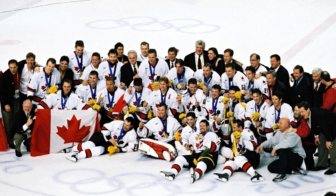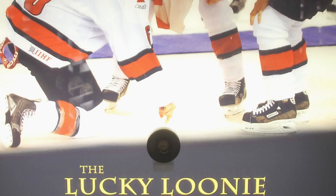The loonie would reach new levels of mythical status in 2002 at the Salt Lake Winter Olympics when Dan Craig, the NHL's ice making consultant, brought his ice crew from Edmonton to make the ice for the Olympics. Trent Evans would secretly place a loonie at centre ice. Only a few people knew about the placement of the coin and they were sworn to secrecy. Both the men's and women's teams were told, and both teams went on to win gold. Several members of the women's team kissed the spot where the loonie was hidden after they won. After the men won, the loonie was dug up and given to Wayne Gretzky, who revealed it to the world at the post-game press conference. Today, that lucky loonie sits at the Hockey Hall of Fame.